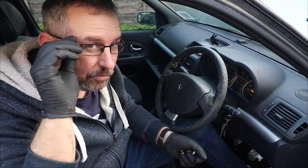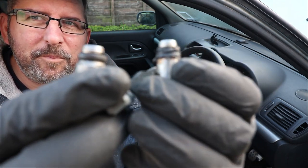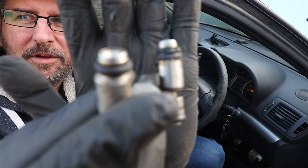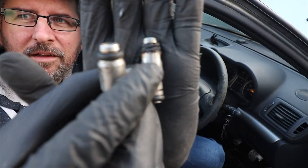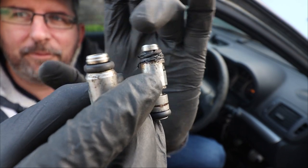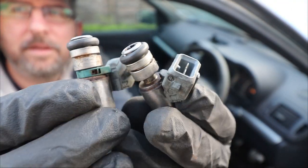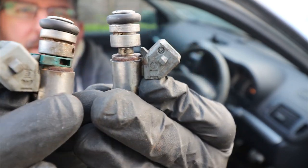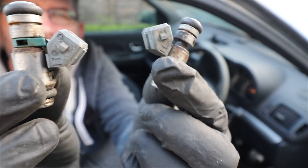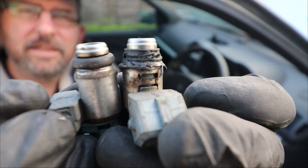We fitted the injectors — it wasn't too bad. As you can see, we definitely had a bad one. You can see that the seal ring on this one is nothing like the other one. And also the green plastic clip was missing off the same injector that had the bad seal. So I'm hoping that's going to make a difference — we'll see.